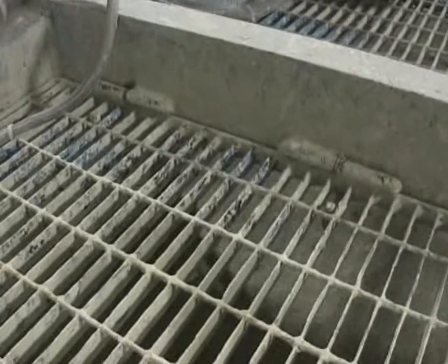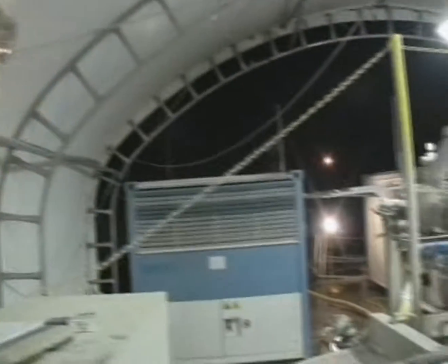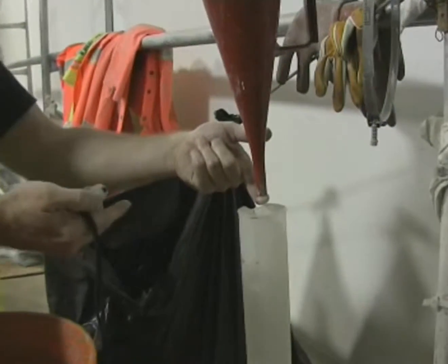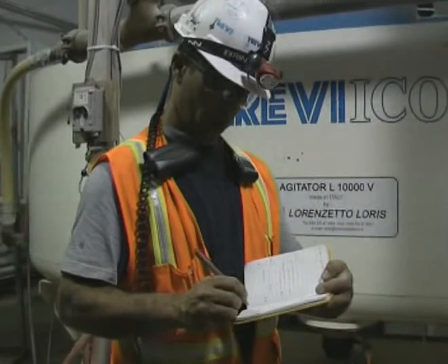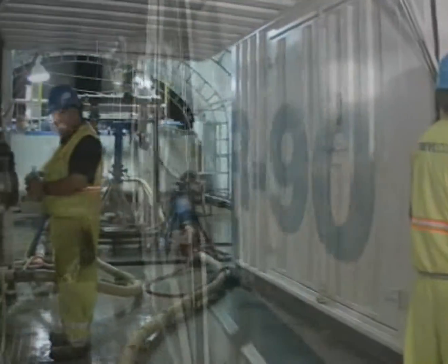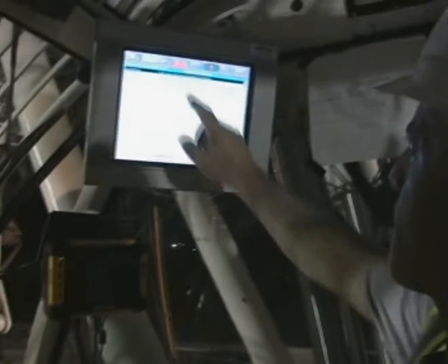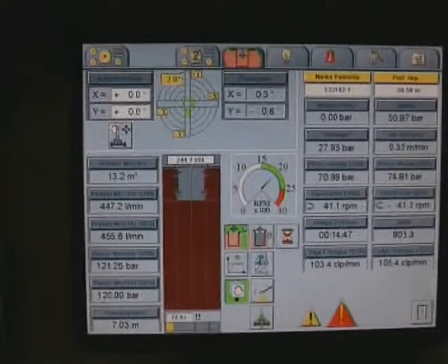Another crucial element is quality control. Routine tests are continually performed on the batching plants and extend to the actual soil mixing process. Soilmec rigs not only monitor the flow from the batching plant, but they also control the quantity of material injected through the augers.